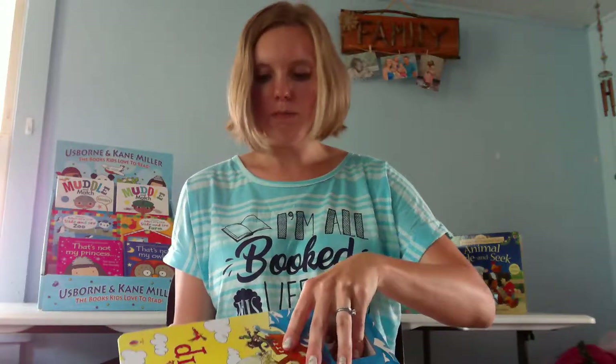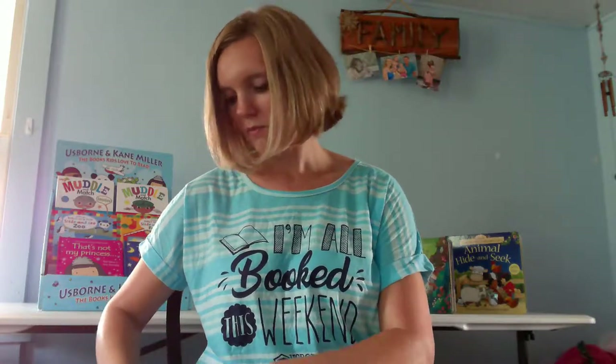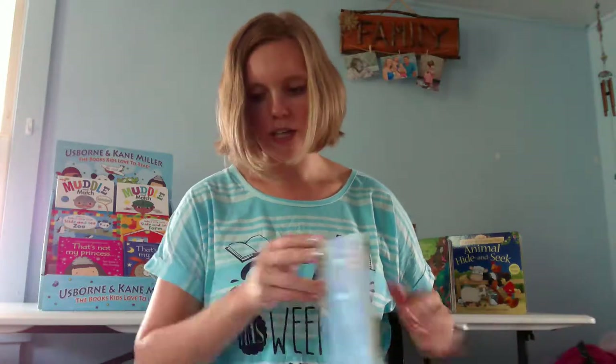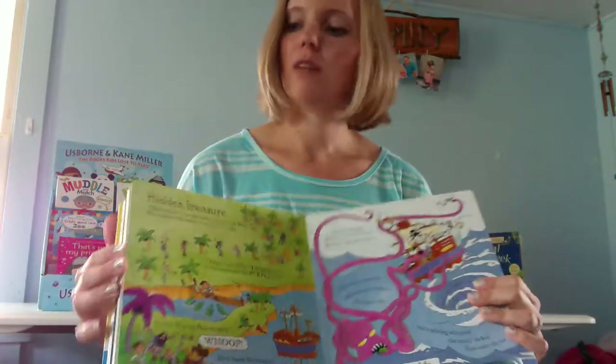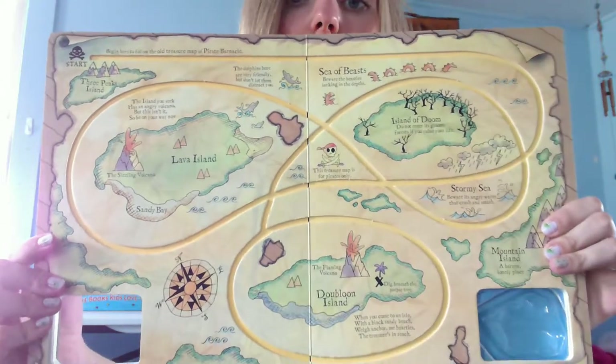The pull back ones are the type where you pull them back and then they go on their own. The wind up ones have a little knob — that's one difference. The other difference is what the book involves. Some of the wind up books have little cut-out people that you can stand up. This pirate one has some extra pages of story, and some pages have a track on them — really neat.